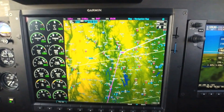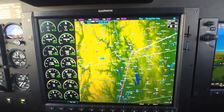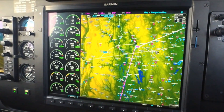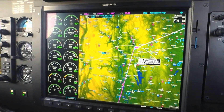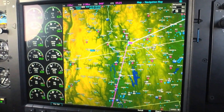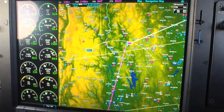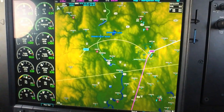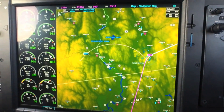One thing I've noticed is the faster processor — much quicker map redraw speeds, which is a huge improvement over the old G1000. With the G1000 NXi, we've gone to a dual-core processor, so as we pan on the map it's much faster and more responsive than before. Likewise, zooming in or out is very responsive and gets you to the range you're looking for very quickly.